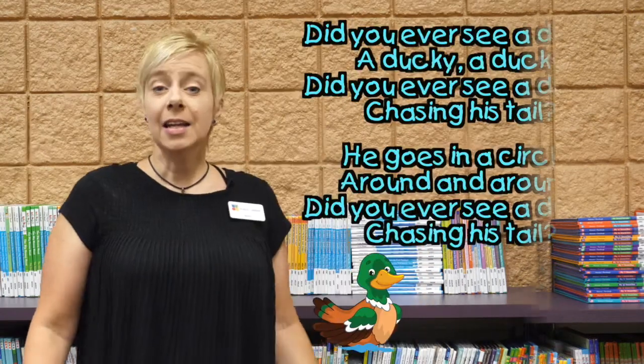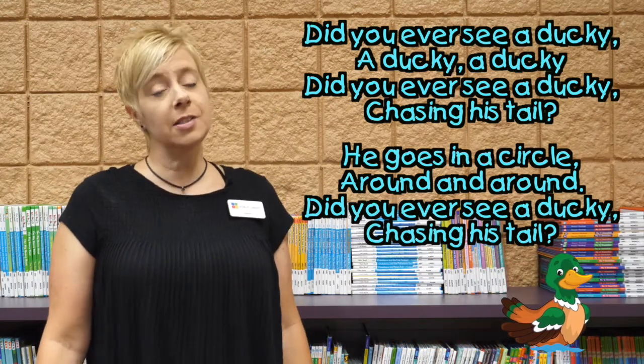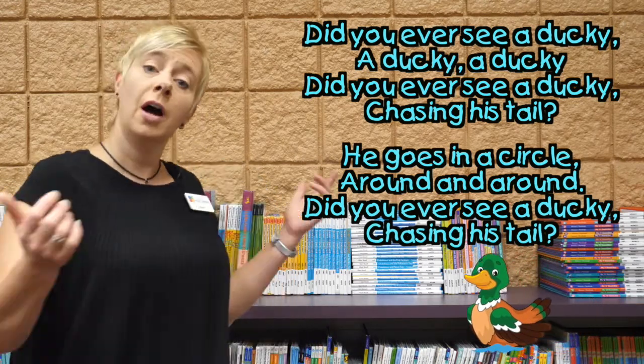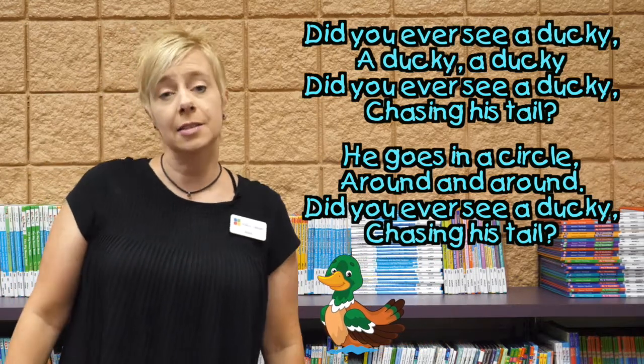All right! Great job singing with me! How about we do that one more time? Repeating songs and verses is a great way for kids to learn the order of words and how words have a rhythm to them. To make it interesting, how about we try it again but with a different animal? How about a duck? Here we go! Did you ever see a doggie, a doggie, a doggie? Did you ever see a doggie chasing his tail? He goes in a circle around and around. Did you ever see a doggie chasing his tail?